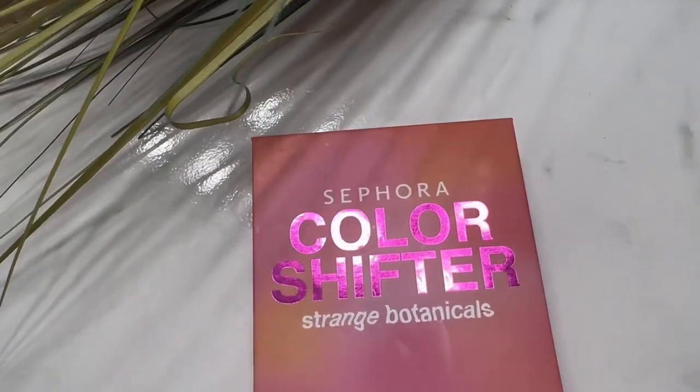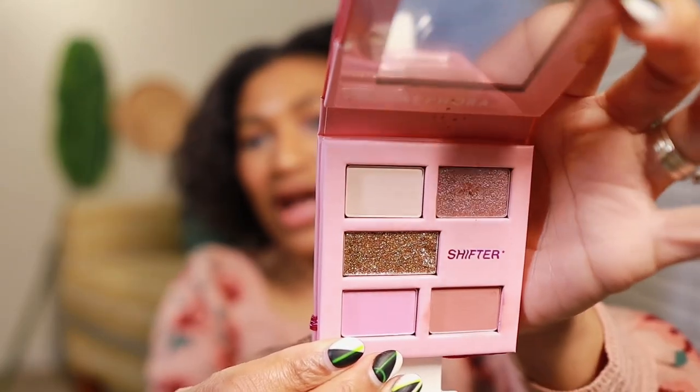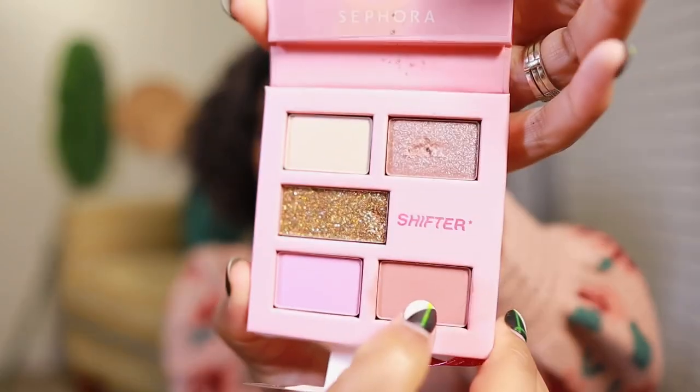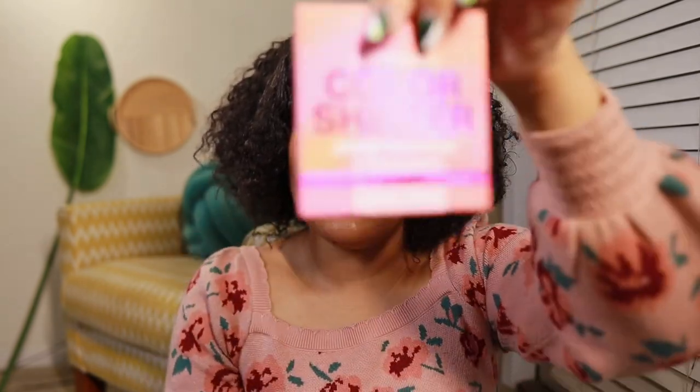The next thing I got is the Sephora Color Shifter Strange Botanicals palette. I got a Sephora palette in the last sale as well, but this one is kind of cool and different — I thought it was perfect for spring. The colors are really bright and bold. I actually have the bottom shade on my eyelid and the top glitter-based shade in my inner corner. It's a cute little package — super affordable, really really good price.